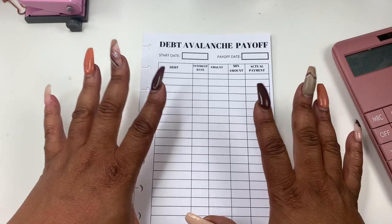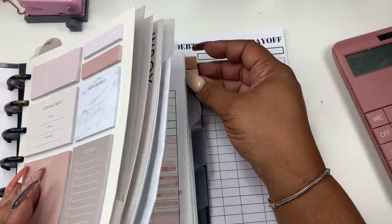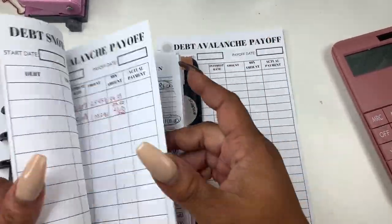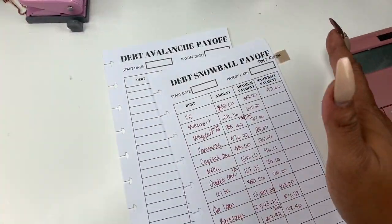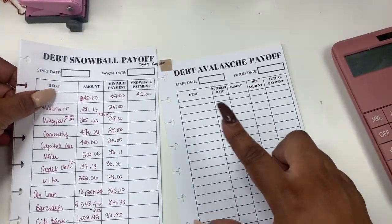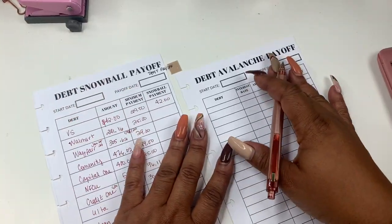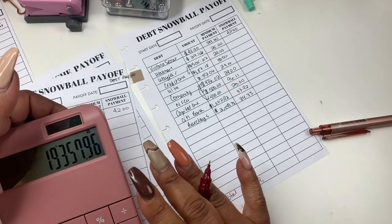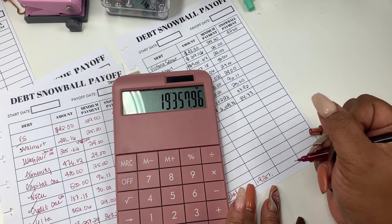Okay you guys, so I already mapped it out to make it a little easier. I got my planner over here. I've already filled it out on another paper but I was just jotting down and going through, getting all of my debt together so I could kind of get a bigger picture of what's going on. So my total is $19,357.96.